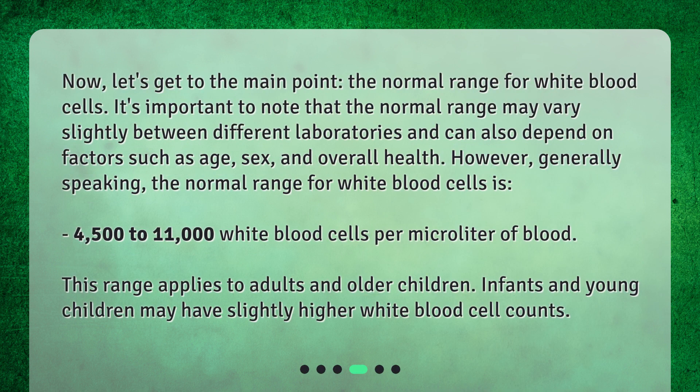Now let's get to the main point: the normal range for white blood cells. It's important to note that the normal range may vary slightly between different laboratories and can depend on factors such as age, sex, and overall health. Generally speaking, the normal range is 4,500 to 11,000 white blood cells per microliter of blood. This applies to adults and older children; infants and young children may have slightly higher counts.